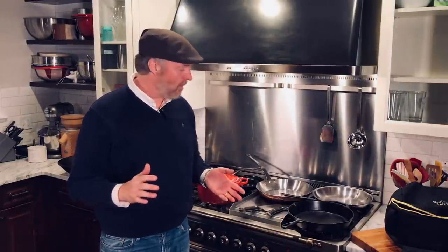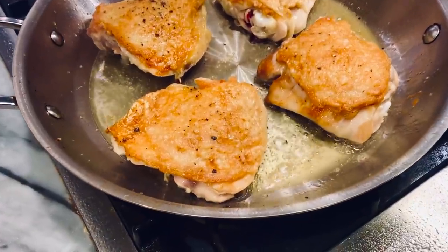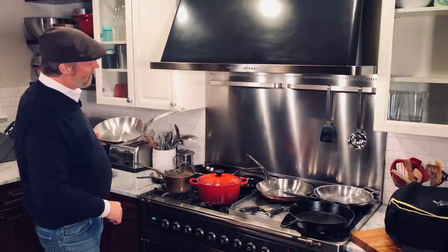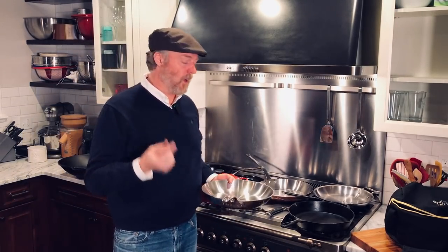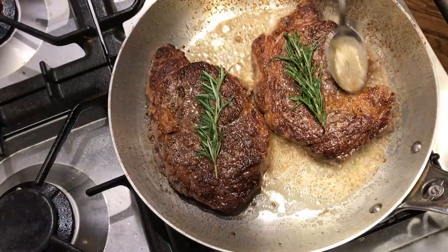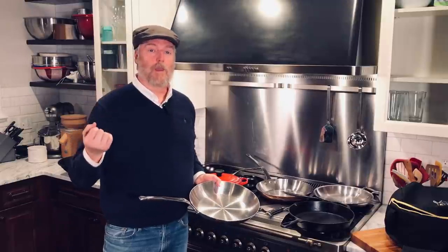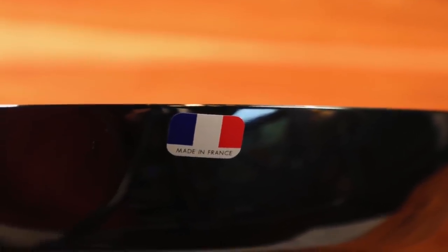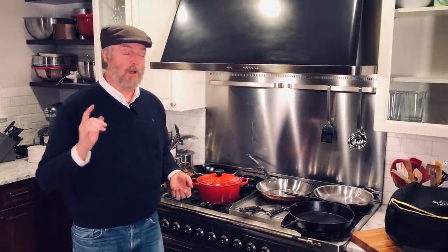We've covered cast iron and carbon steel. What about some nice stainless steel pans? This one here is an All-Clad Copper Core five-ply frying pan — got great cooking results from that one. And this one is another De Buyer, also a five-ply with three internal cores of aluminum. The All-Clad has two aluminum and one copper. I really enjoy cooking with these skillets. They are at the top end of the stainless steel frying pan range. All-Clad is made in North America — made in Pennsylvania. And the De Buyer is made in France. You can find these usually in the mid $200 to $300 range.